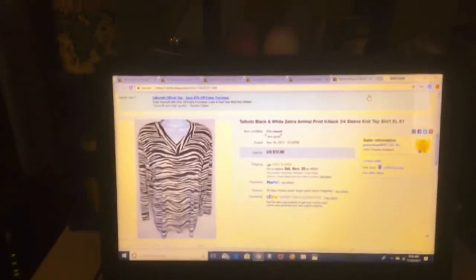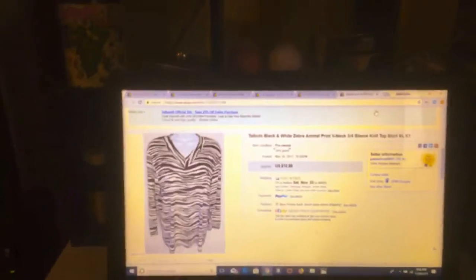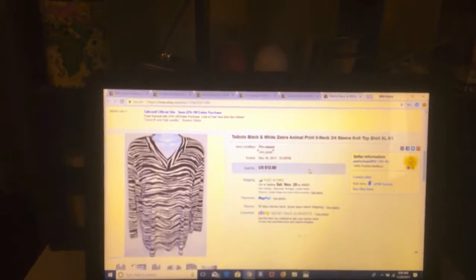This one I also sold the following day. It's a Talbot zebra print — we got $12.88. Take away shipping, we got about $10; take away fees, about $9.